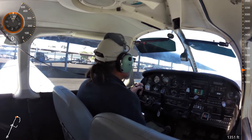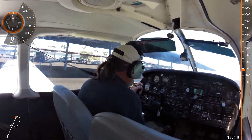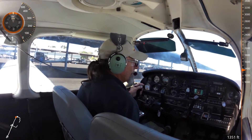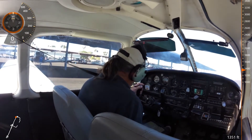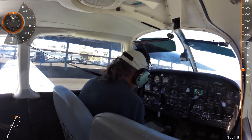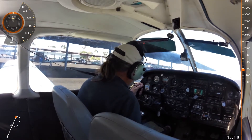Back on ground, this is Warrior 686 Juliet at Southwest Cupboard Parking with Information India. We would like to taxi. Warrior 686 Juliet, back on ground, say intentions. We will have south departure, 686 Juliet.